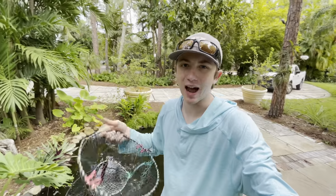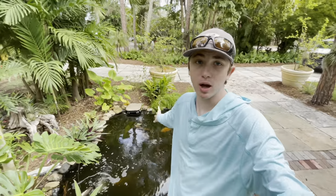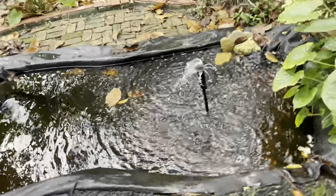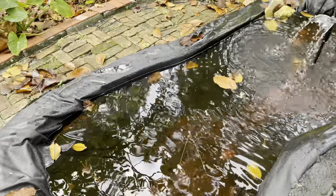I think the fish trap is the best way to do this. I'm gonna drop it down there, give it like an hour or two, and if we end up catching these guys, boom — that'd be great. If we happen to catch some other fish, we can just let them go. No fish will be harmed.